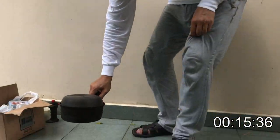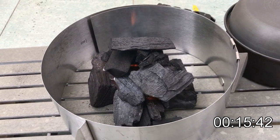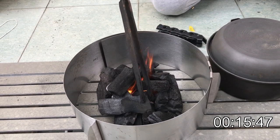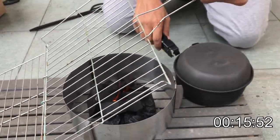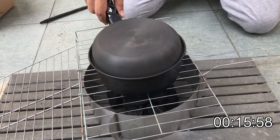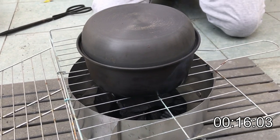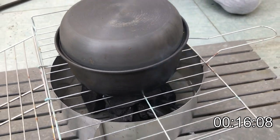Let's go to the charcoal fire. We'll spread out the fire a little, put on the grill, and put the pot on. 15 minutes — someone time for me. The rice is cooking. So the next thing we are going to do is the paella, because paella also takes time.